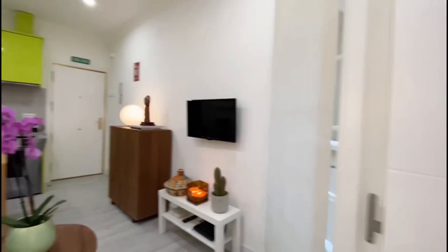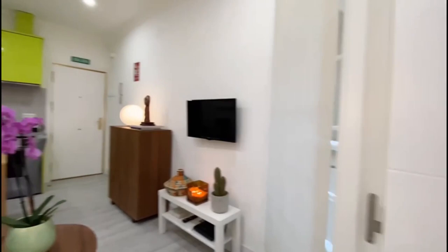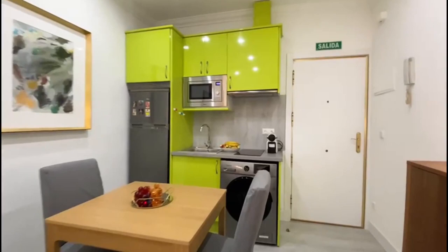Basically this is the apartment. You can see it's very nicely decorated and it has everything that you need. If you're interested in renting this apartment, you can rent it on spotthome.com.